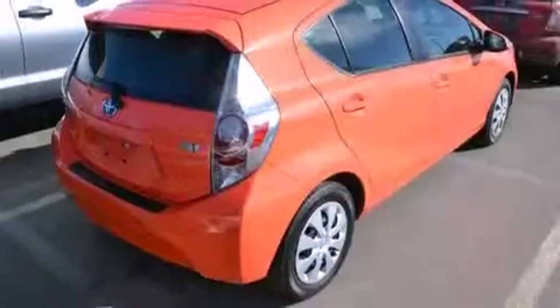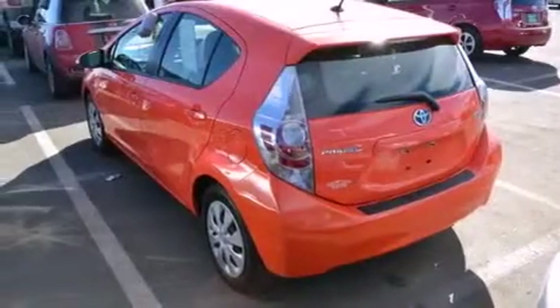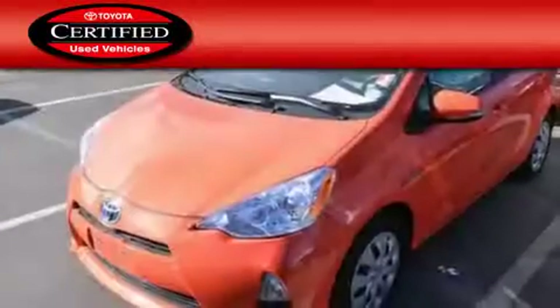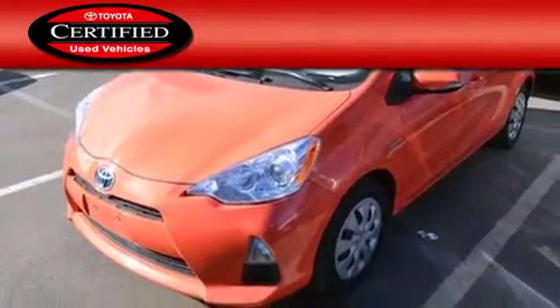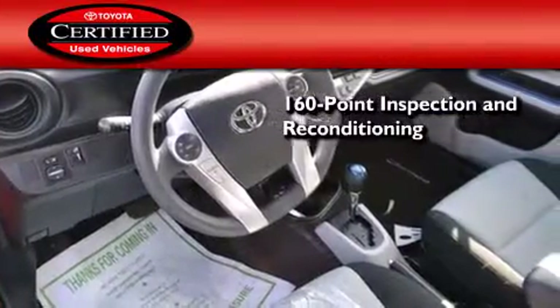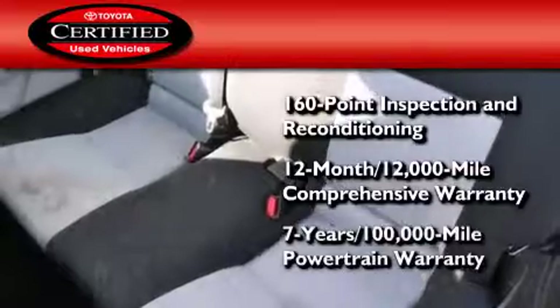With an EPA estimated rating of 46 miles per gallon on the highway, fuel efficiency is still high on the list of priorities. Toyota certification includes a 160-point inspection and an extensive reconditioning process, plus a 3-month, 3,000-mile comprehensive warranty, and a 7-year, 100,000-mile powertrain warranty.